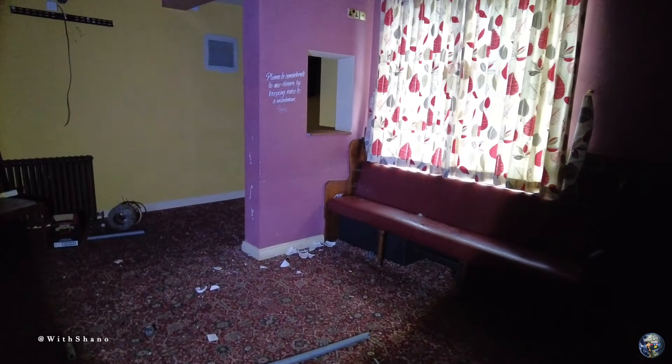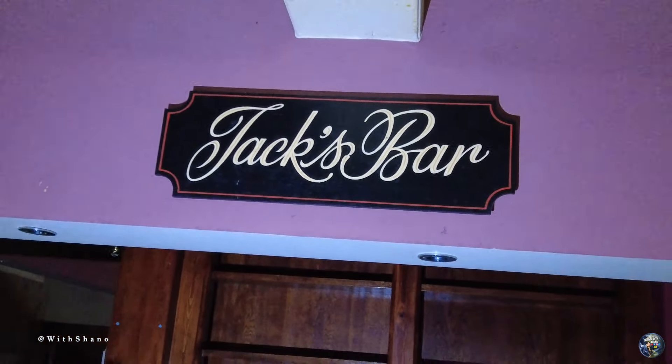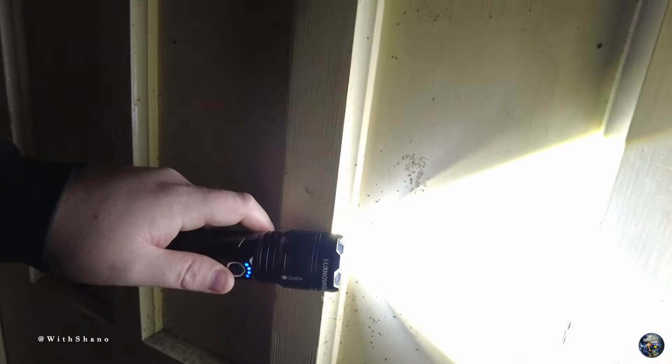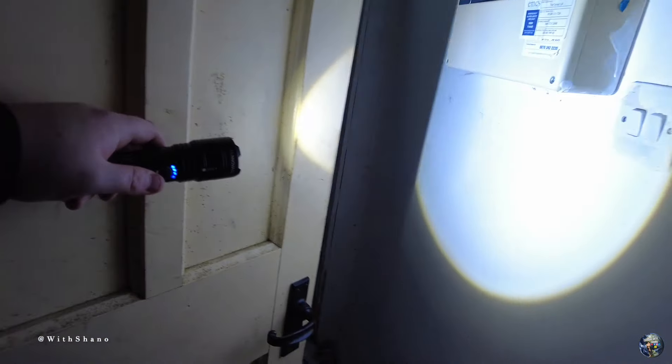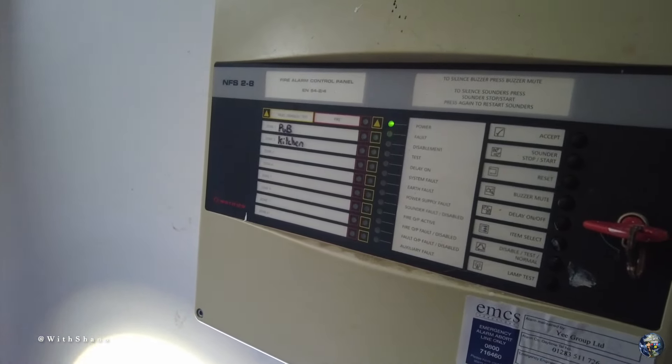I'm gonna go with... Jack's Bar - it could be. That's what's beeping - the fire alarm panel.